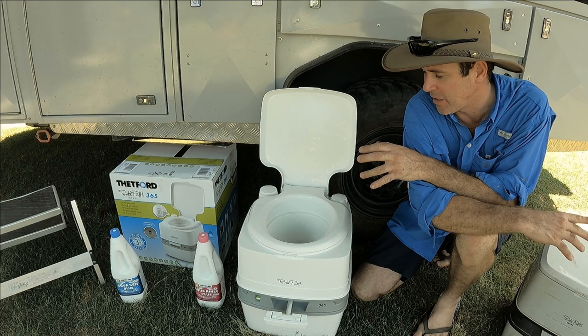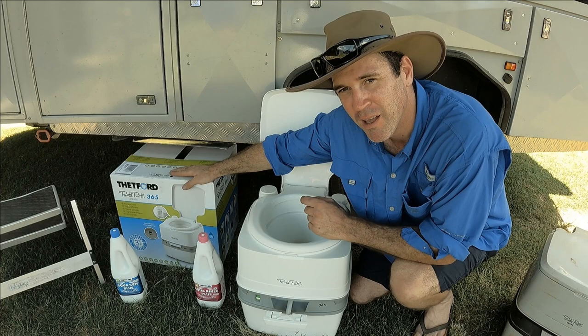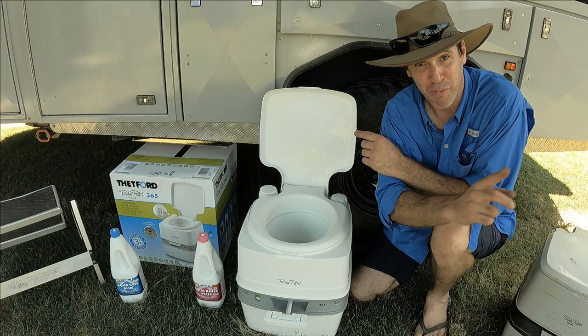So we've had this old unit for eight years and one of the seals is slightly leaking. For the next trip we've bought a new system. When we bought this one eight years ago, we bought it for two reasons: one, it was recommended to us, and two, you can get parts for these. Through Chemtech you can order all the seals and replacement parts, so if something breaks on it you can get parts.